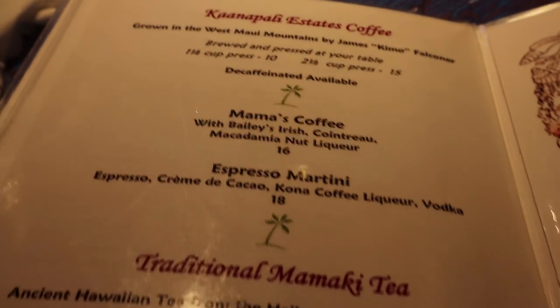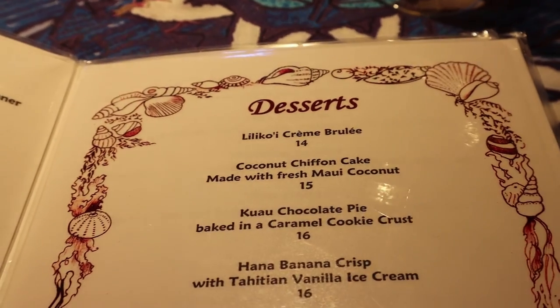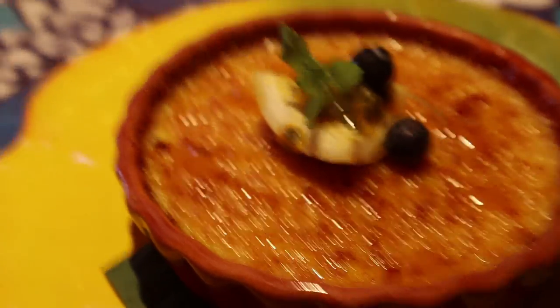And of course, you can't go without getting some dessert. We stuck with the lily koi creme brulee. You will not regret getting this — this is a must.